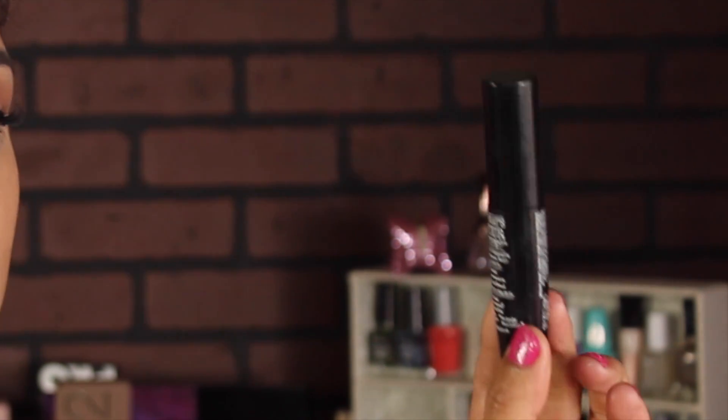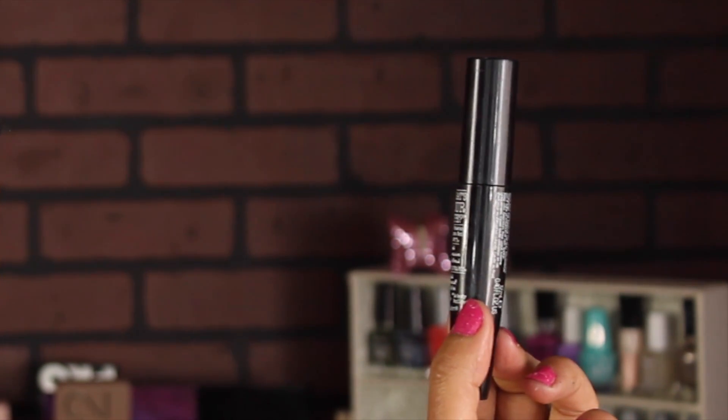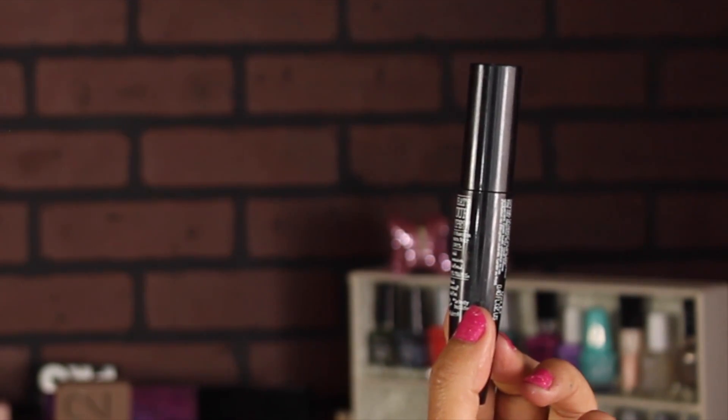For mascaras I have two. The first is the Benefit They're Real — a small size I got in my Ipsy bag. I'm also opening a brand new one: The Balm's What's Your Type Black Mascara, which is supposed to give bold, massive, and defined lashes. I'll see how it works and whether I need to mix them. I got this mascara with The Balm Nude Dude palette at Kohl's.